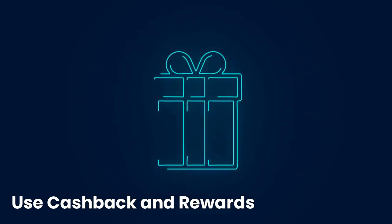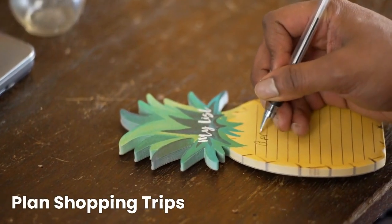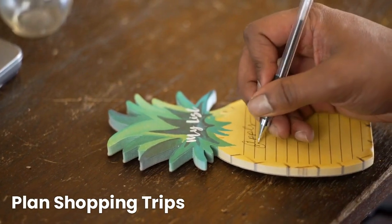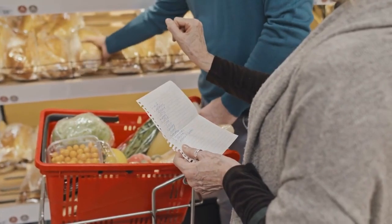Plan your shopping trips by making a list and sticking to it to avoid buying unnecessary items. Also consider buying in bulk for items you frequently use.